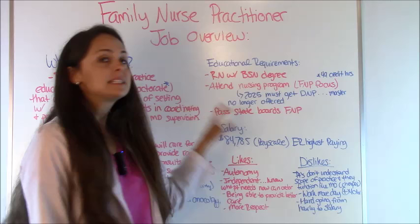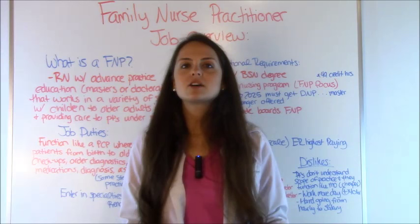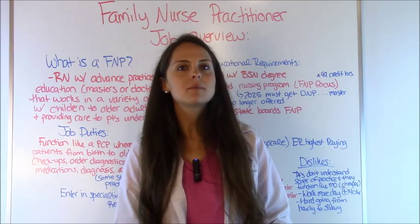In my previous videos I talked about acute care nurse practitioners, how to become one, and other videos like that. So if you're interested in those topics be sure to check out those videos — a link should be in the description below.